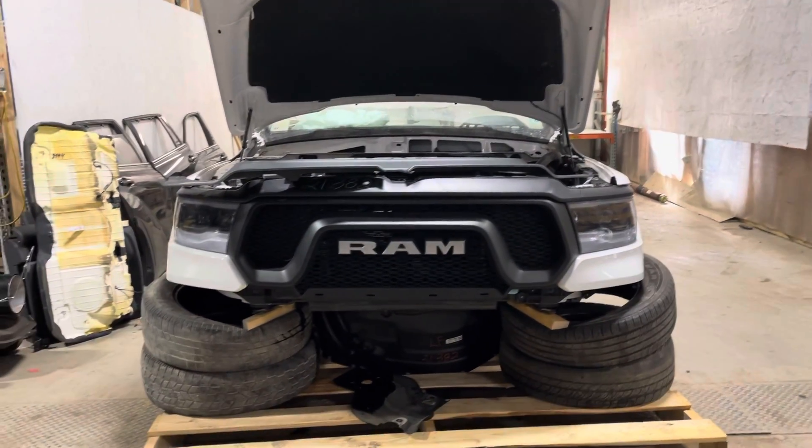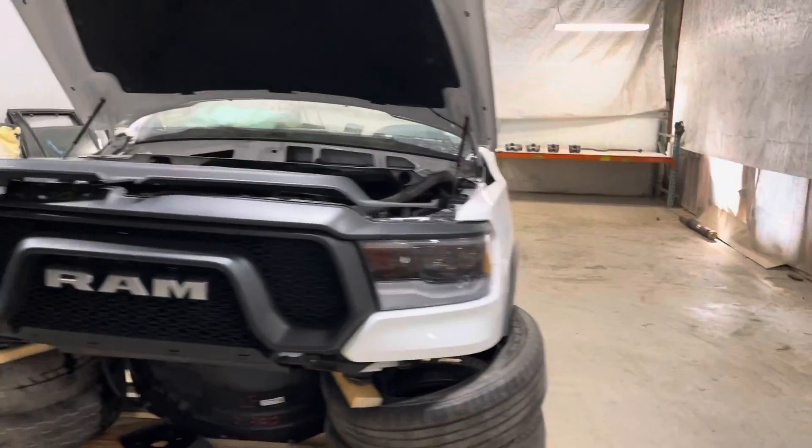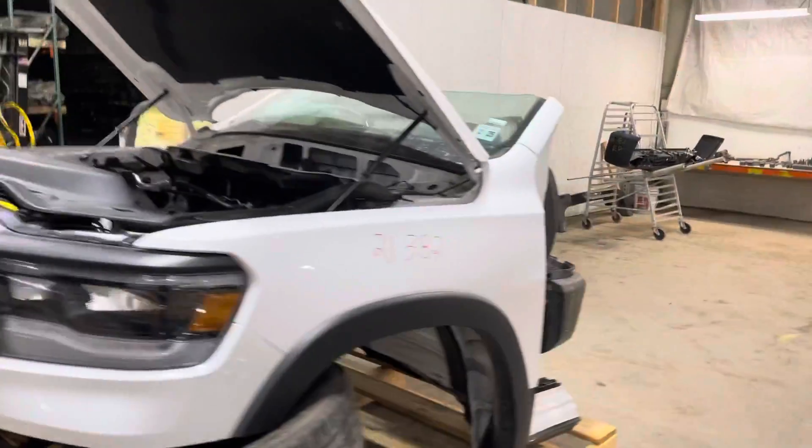Stock number 21382, 2020 Ram Rebel 1500 front clip. There are a couple cuts through the windshield area with the floor.